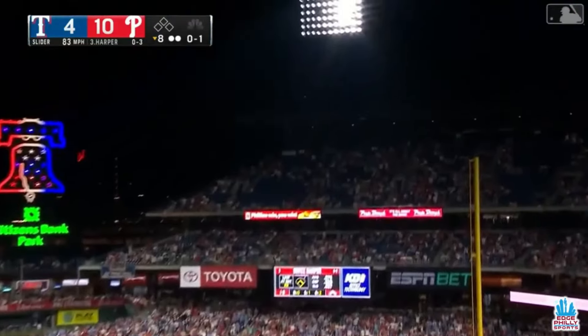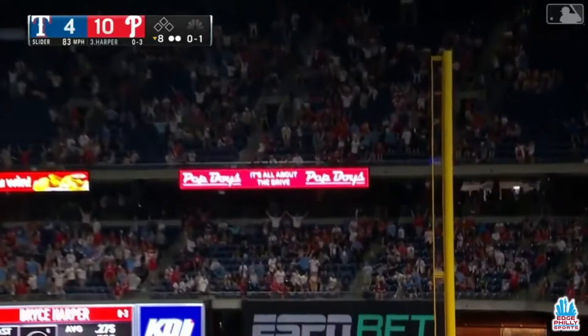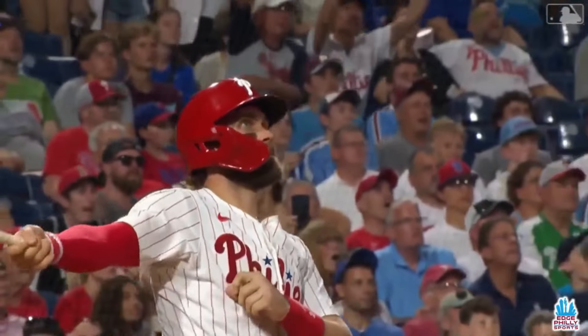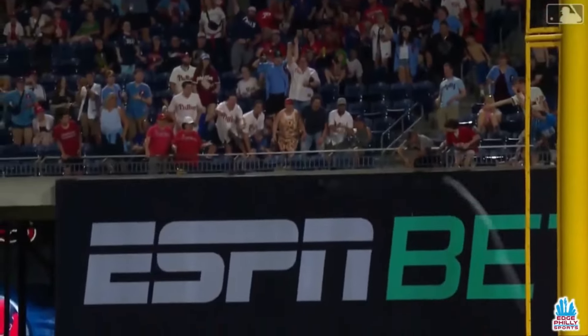And a high fly ball to deep right field — that's a long one! Number 12 for Bryce Harper. It's 11-4 Phillies.